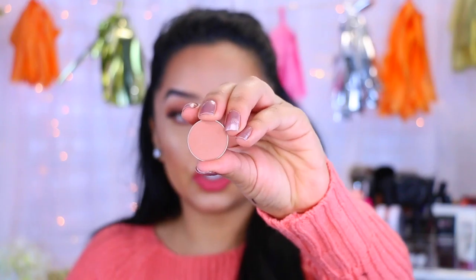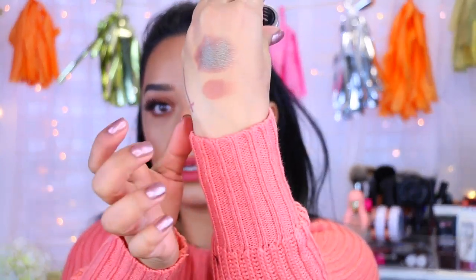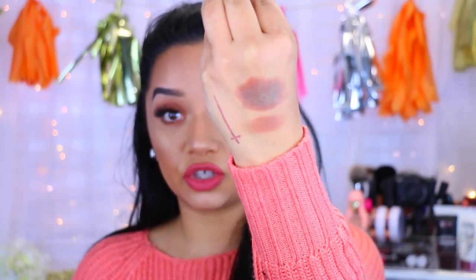The next one is called Frappe — that's awesome because I actually don't own this one, so I'm excited to add it to my Makeup Geek collection. Frappe is just like a perfect transitional color. That's actually really pretty, and these two together would actually look really nice.